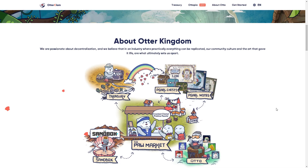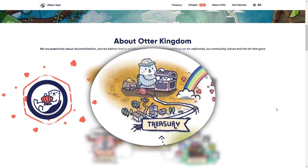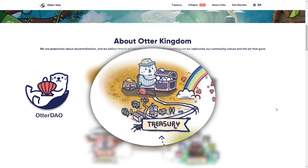Before signing off, I just want to say that this entire protocol has been designed top to bottom by the DAO, and reshaped and molded into the best version of itself for several months now. And that's a credit to the ingenuity of the Otter Clam community.